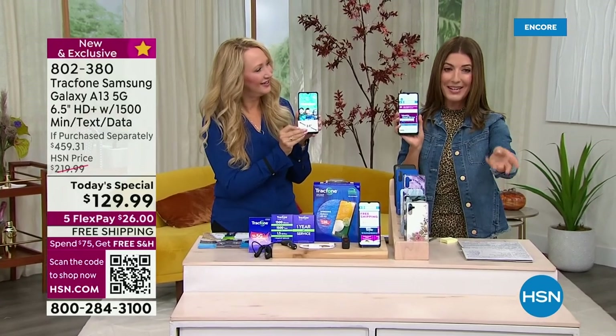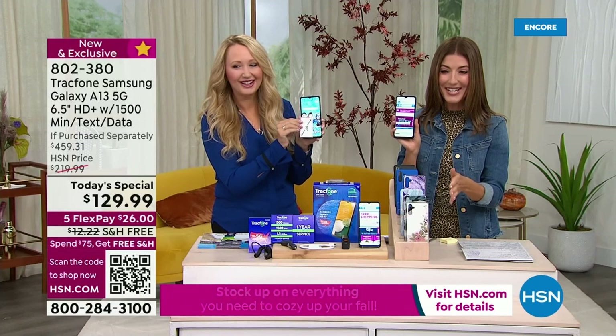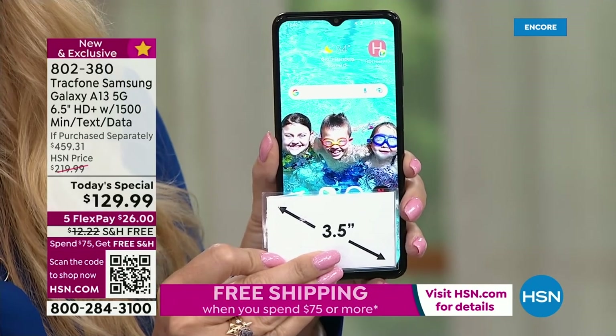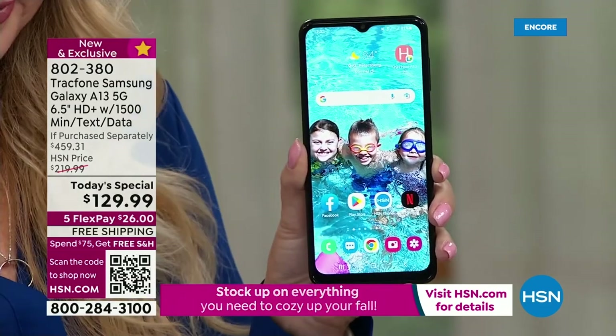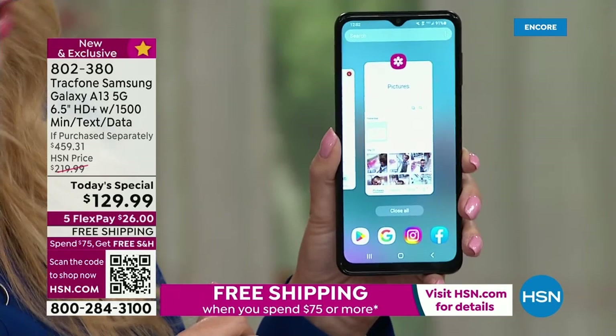Here's your great offer, everyone. It's $129.99 for everything that you see here. We have free shipping and five flexible payments. This is the best phone, the best plan, and the best bundle ever offered from TrackPhone. So if you've ever wanted to upgrade, now's the time.